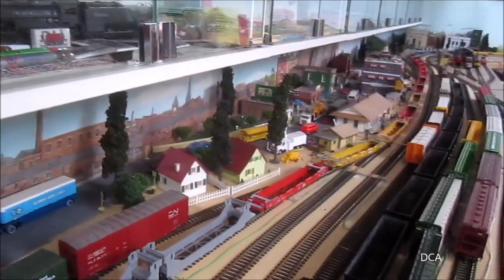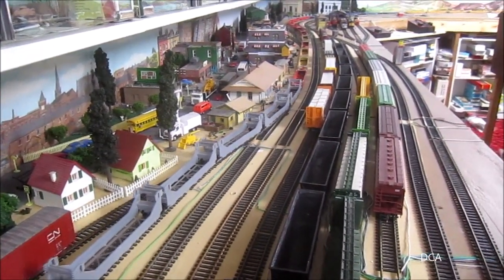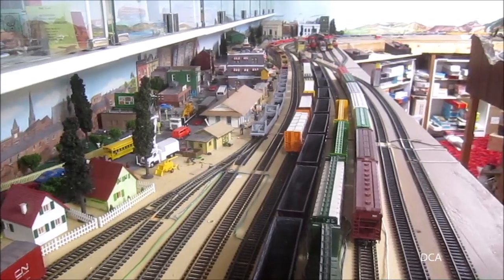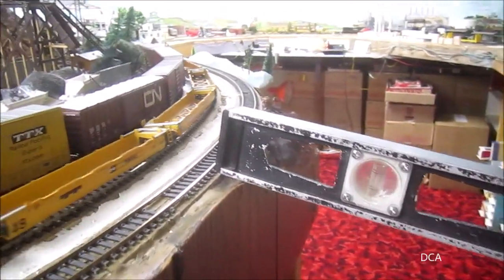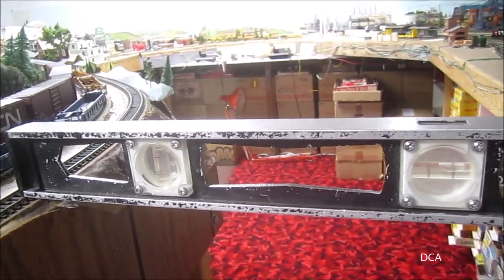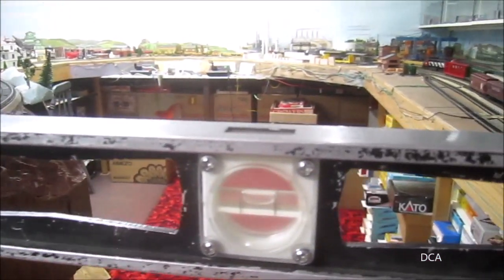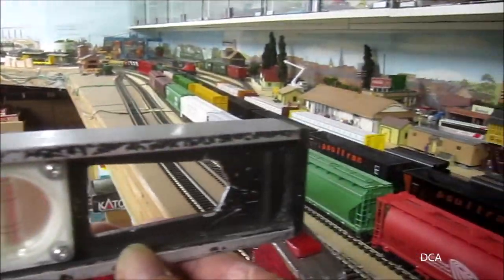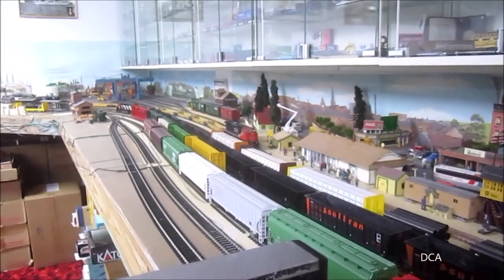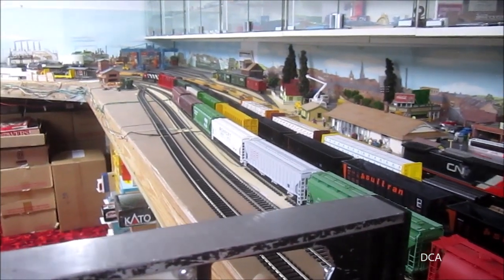Here we go. If you're new to the channel, that track we're running on at sitting level is about three and a quarter inches higher than the yard over here. We have the engine, so we're running up and downhill all the way around the layout.